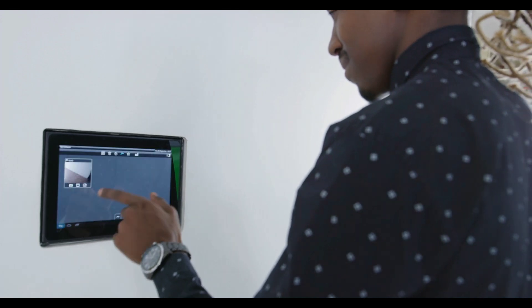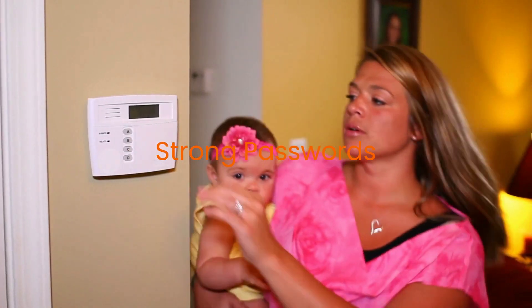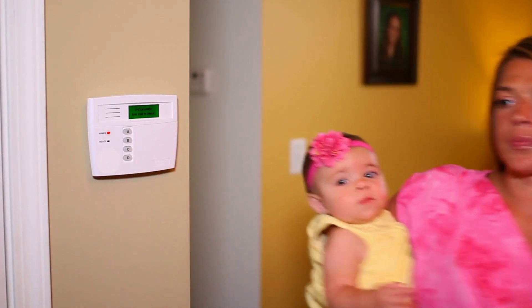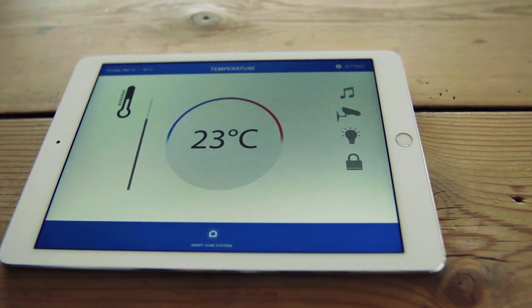Security is paramount when it comes to your smart home. Here are some tips to keep your system safe: choose strong passwords for your devices and accounts; enable two-factor authentication where available; keep your system and device firmware up to date with the latest security patches; and use a secure Wi-Fi network, considering a guest network for non-essential devices.